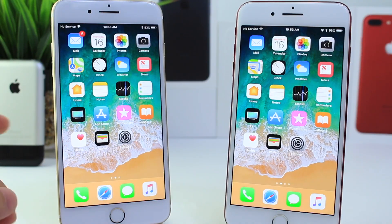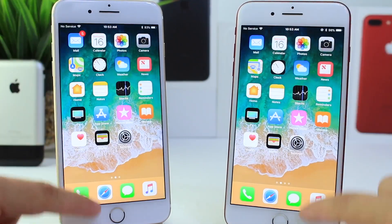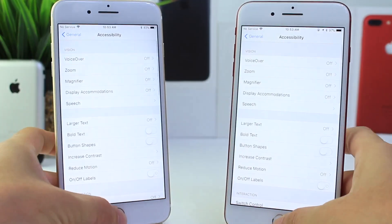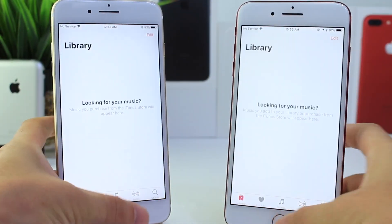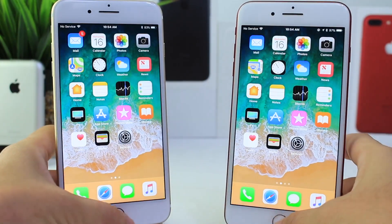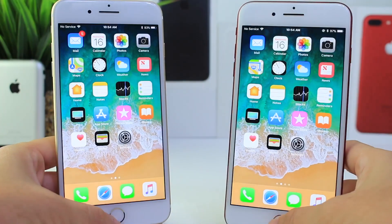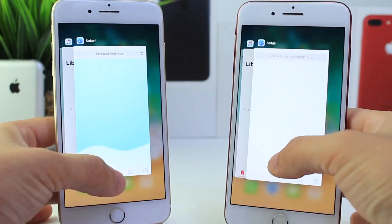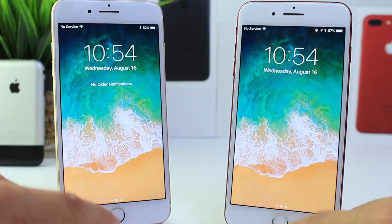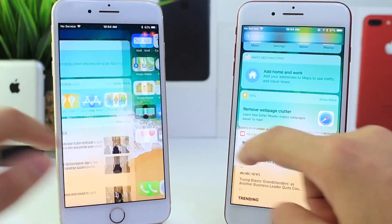What I want to do now is go ahead and browse through the operating system just to see if there's any lag between any of the animations. As you can see, everything is flowing just fine. Animation loading speeds for applications are pretty much identical. The multitasking is just about the same speed. Closing apps, everything is flowing just fine on both devices — animations, bringing down the notification center, bringing up control center, just doing everything.